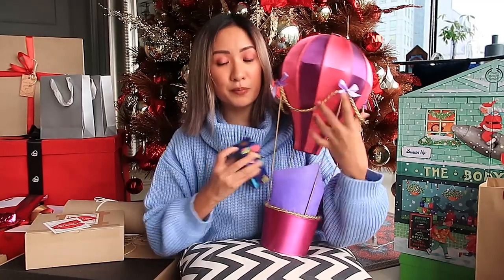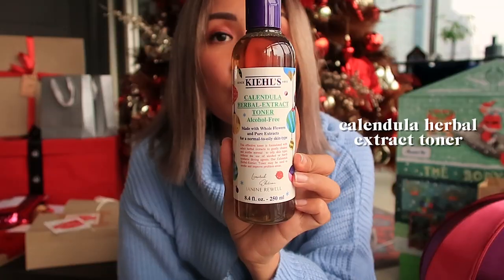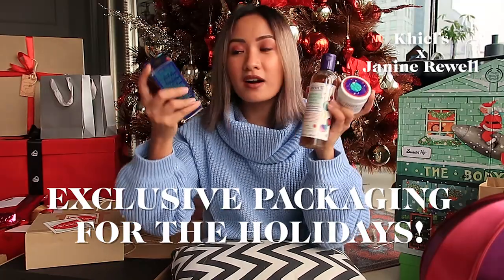I love this brand — it's a limited edition product. You have the Midnight Recovery Concentrate, Calendula Herbal Extract Toner, and the Ultra Facial Cream exclusive for the holiday season. The Midnight Recovery Concentrate is really good — I've tried this before and it's really good on the skin.